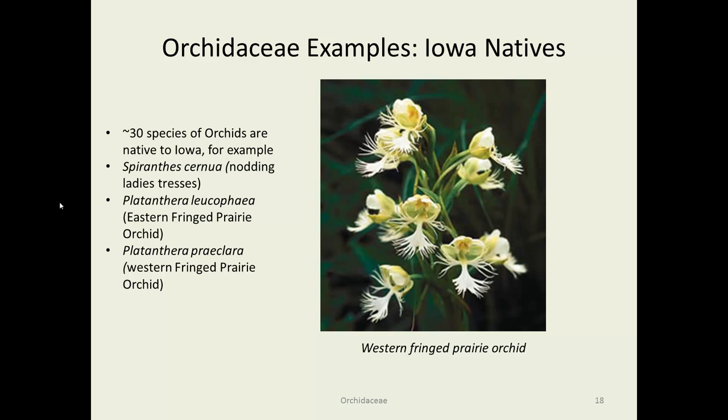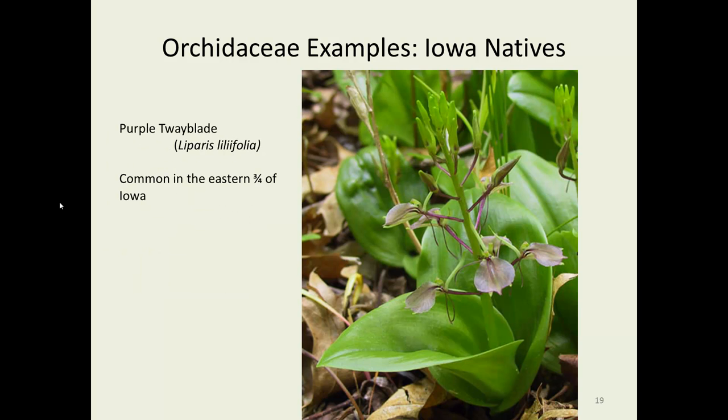Another Iowa native orchid is the western fringe prairie orchid — we also have the eastern. Both are extremely rare, and people are very happy when they find them; they have been found at Chichaqua Bottoms. Another Iowa native, small and not very showy, is the purple twayblade, sort of an understory little plant. You could just about walk past it and never notice it, though it's pretty common in the eastern parts of Iowa.